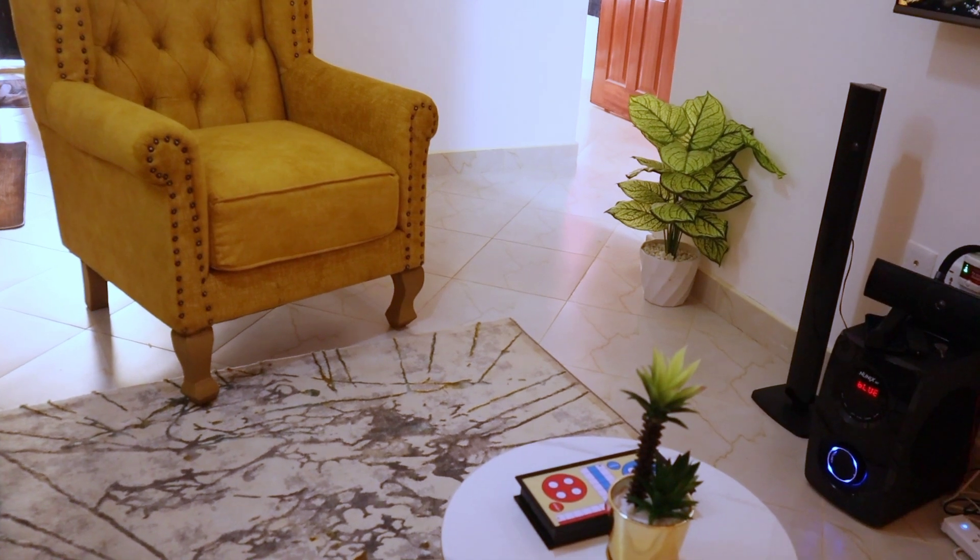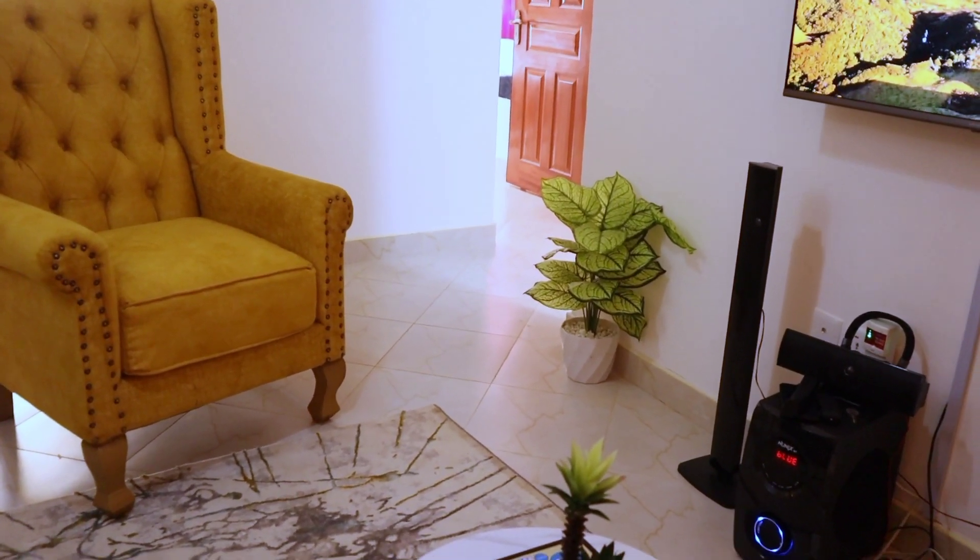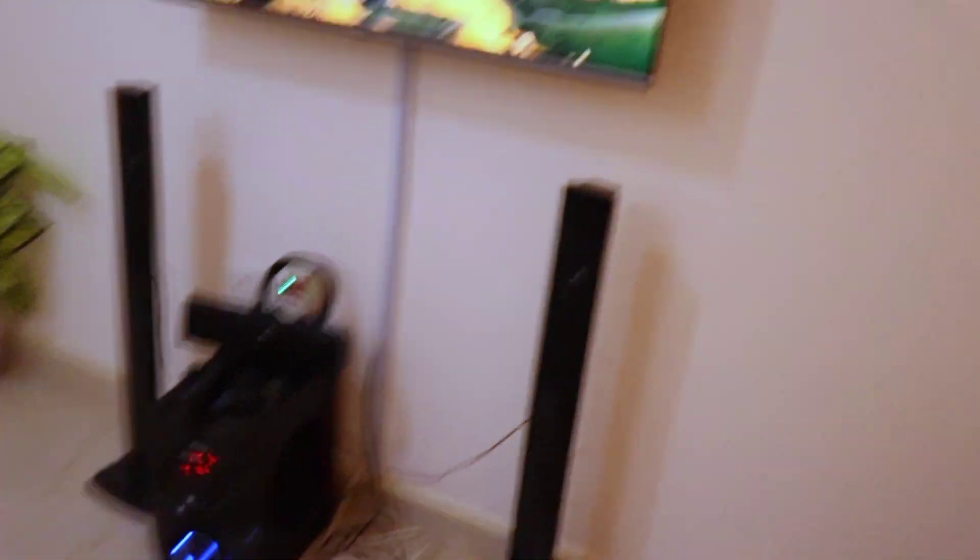Welcome to our house for today. We have a very nice one-bedroom located in Mirema Drive. We start at the door — this is our entrance. We have this beautiful mustard yellow finish, and as you can see, the lighting of this house is top-notch. The mustard yellow blended with white is looking so good.